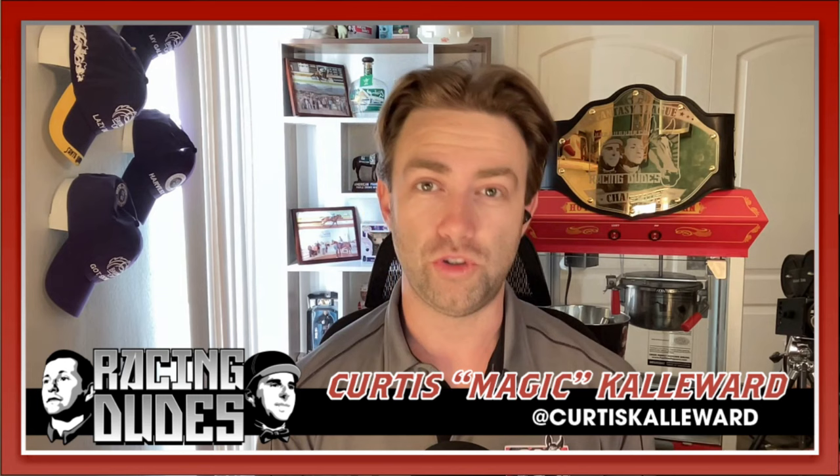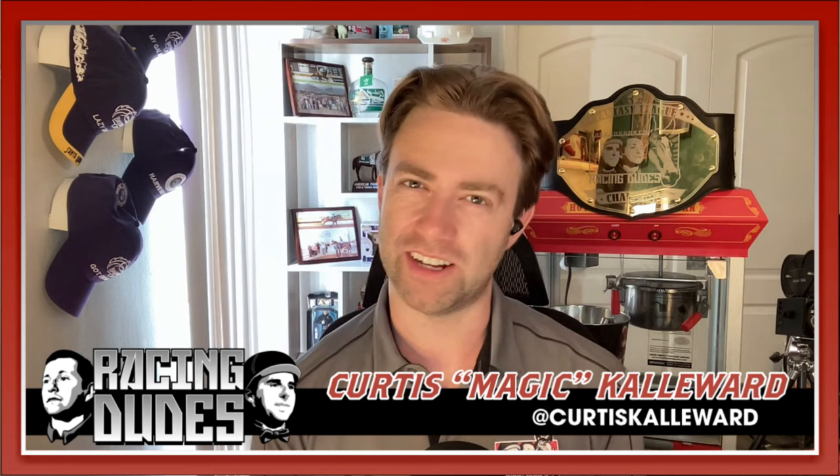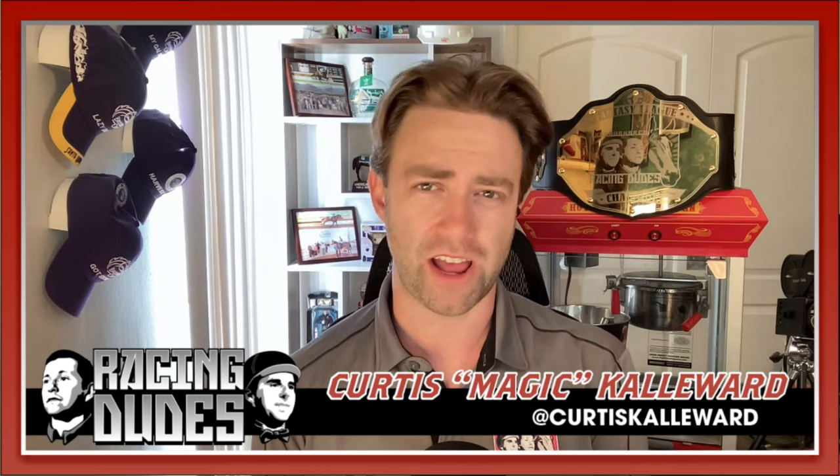What did you think? Let me know down below in the comments section. Tell me your thoughts about this horse — love to hear from you. Make sure you subscribe to YouTube.com/RacingDudes, and of course visit us at RacingDudes.com for free picks for every race, every track across the country. Until next time, see you at the track.